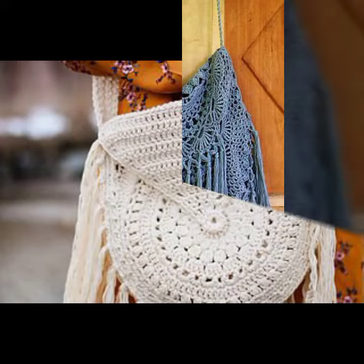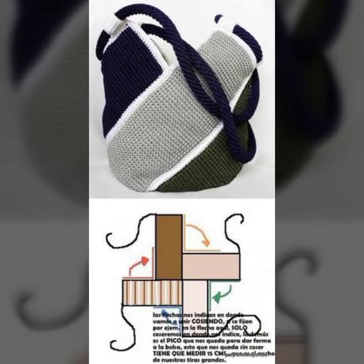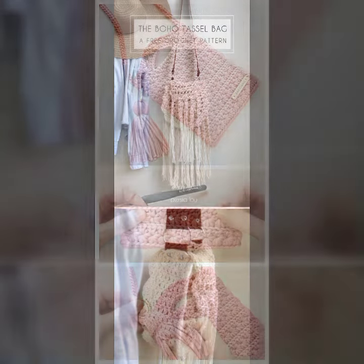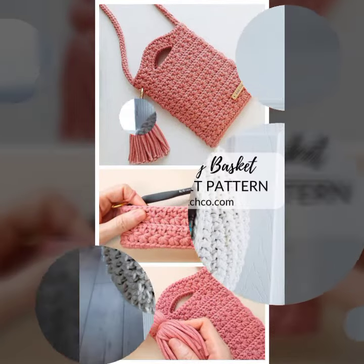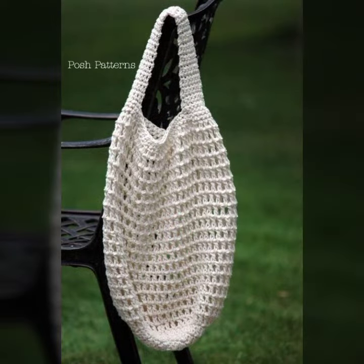Hello guys, how are you? I hope you are all doing great. In this video, I will show some unique ideas of gray shaped parts patterns. This is an average trending nowadays. Look at this idea — it is one of our favorite designs, and these are looking so elegant. The designs are so beautiful, so you are watching different types of designs.